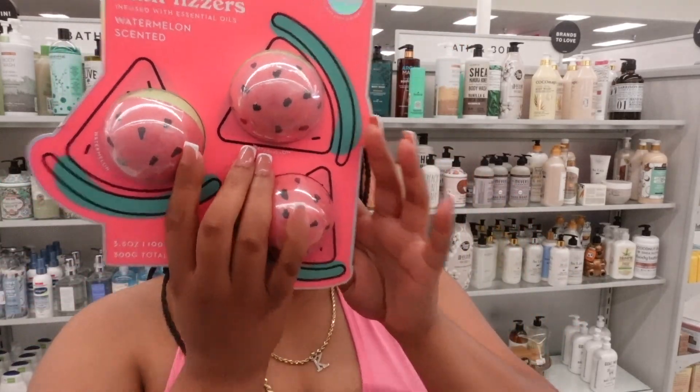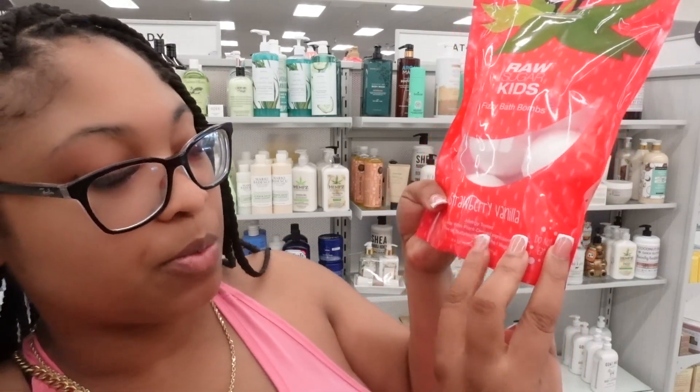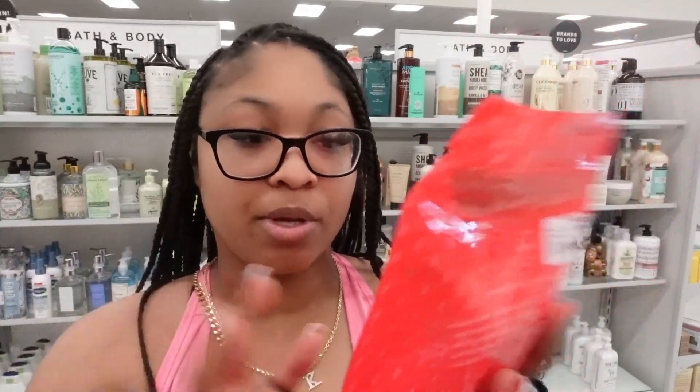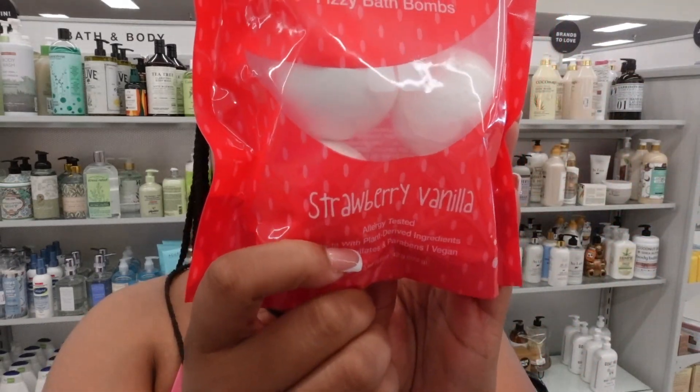Pink Sky has bath desserts — this watermelon one is $4.99 but I can't really smell it. They also have kids' fizzy bath bombs. Raw Sugar — I actually love that brand — they're cruelty free, vegan, allergy tested, made with plant-derived ingredients, no sulfates or parabens. Great for kids who want fun bath time with a fresh scent. This is strawberry and vanilla — I kind of want to buy this for my kids.